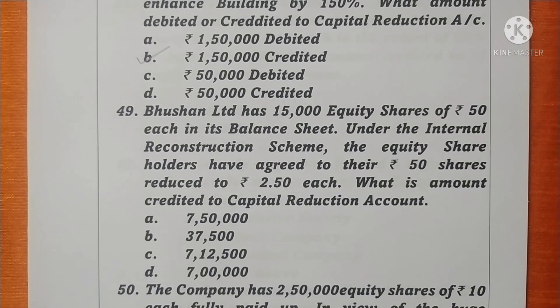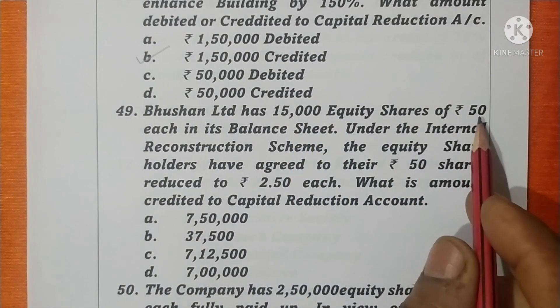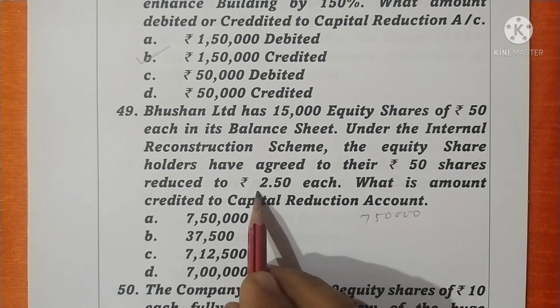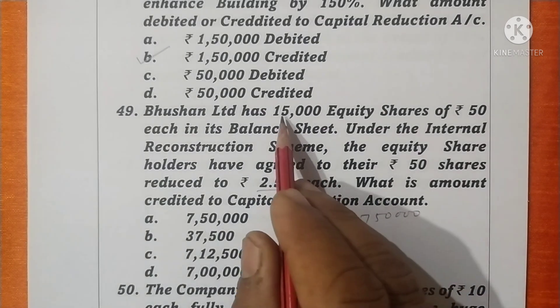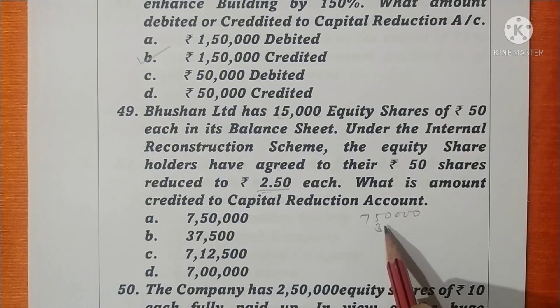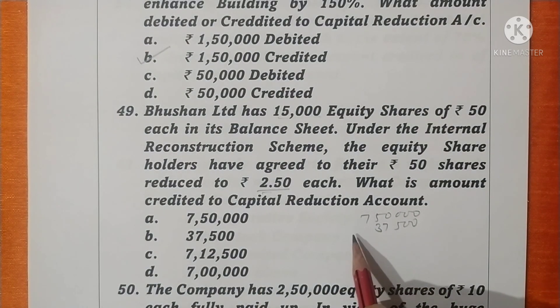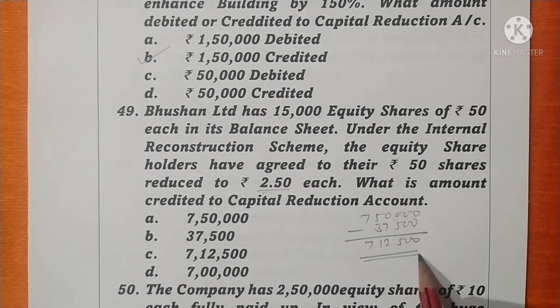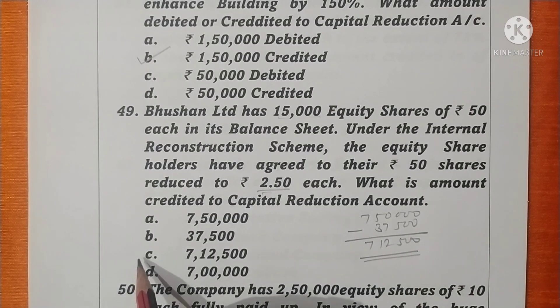Question 49. Bush and Abilet has 15,000 equity shares of rupees 50 each in its balance sheet. Under the internal reconstruction scheme, the equity shareholders have agreed to have their rupees 50 shares reduced to rupees 2.50 each. 15,000 × 50 = 7,50,000 is the share capital. 15,000 × 2.50 = 37,500 is the value of new equity shares. Reduction will be rupees 7,12,500 — the amount credited to capital reduction account. Option C is correct.